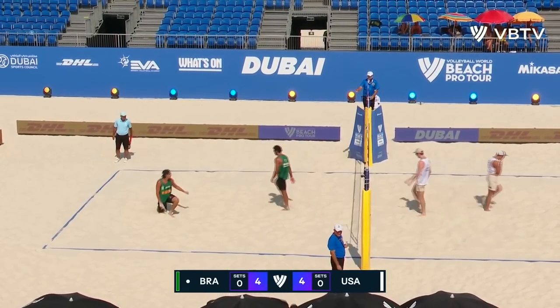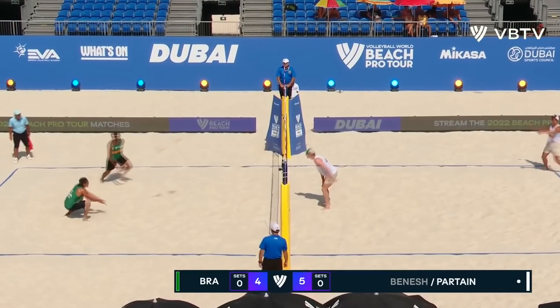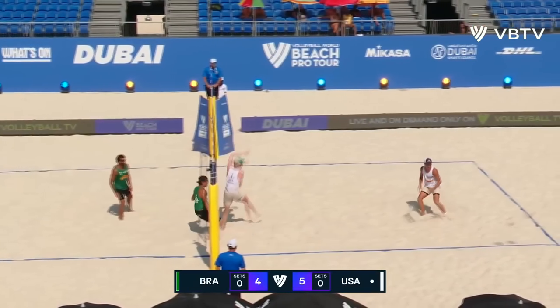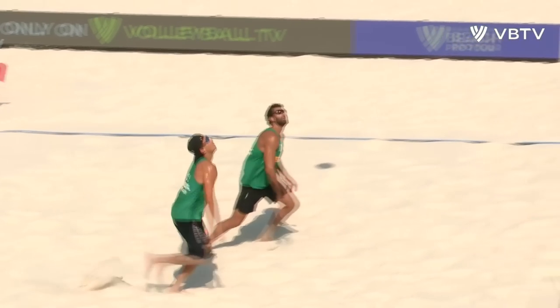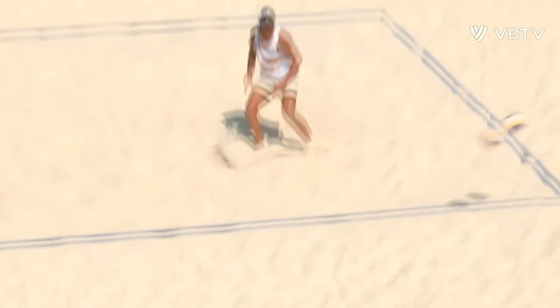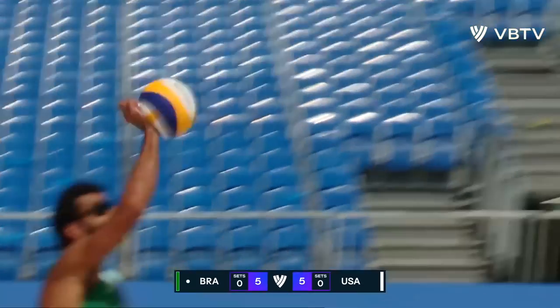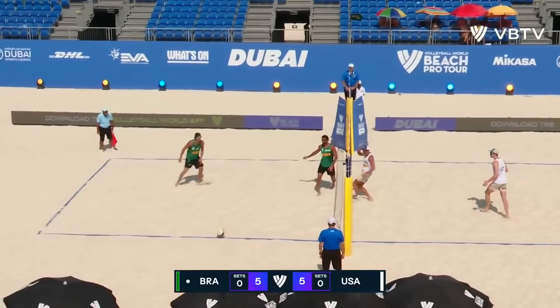Great two-ball play by Myles — he can hit it so far off the net as well. That's a little bit tight, but that's well played.